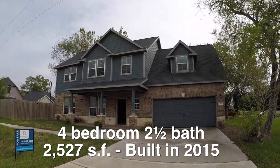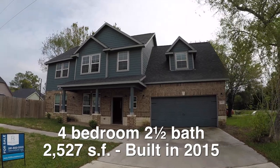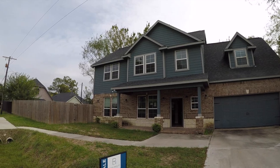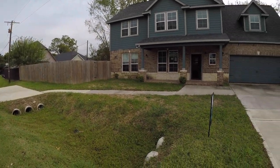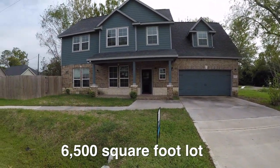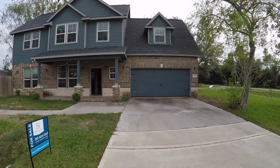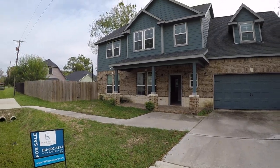This is a beautiful big four bedroom, two and a half bath home, approximately 2,527 square feet. It was built in 2015, so it's relatively new. It does sit on a corner lot — the lot is about 6,500 square feet. The home itself is in really good condition and it has a lot to offer. It's actually about $23,000 underneath the county appraisal, so there's some instant savings there.